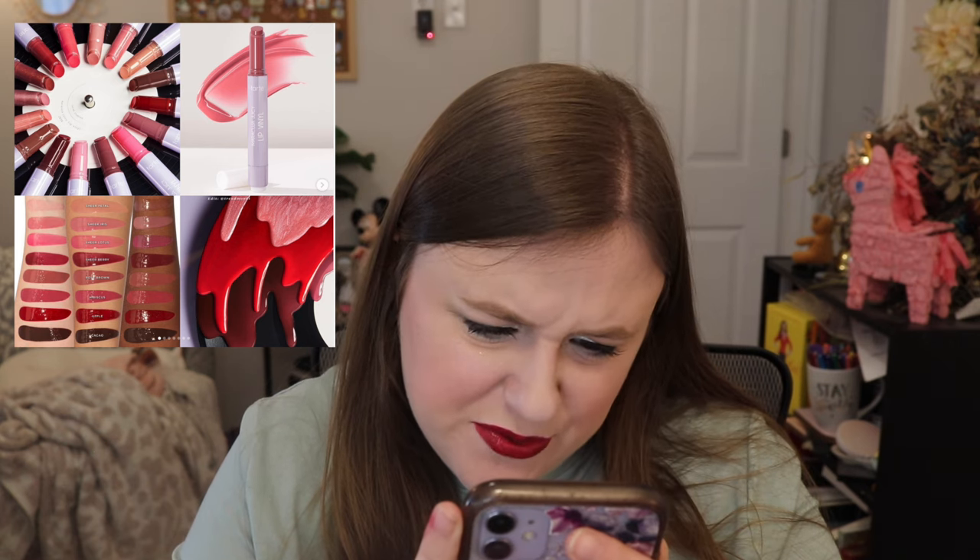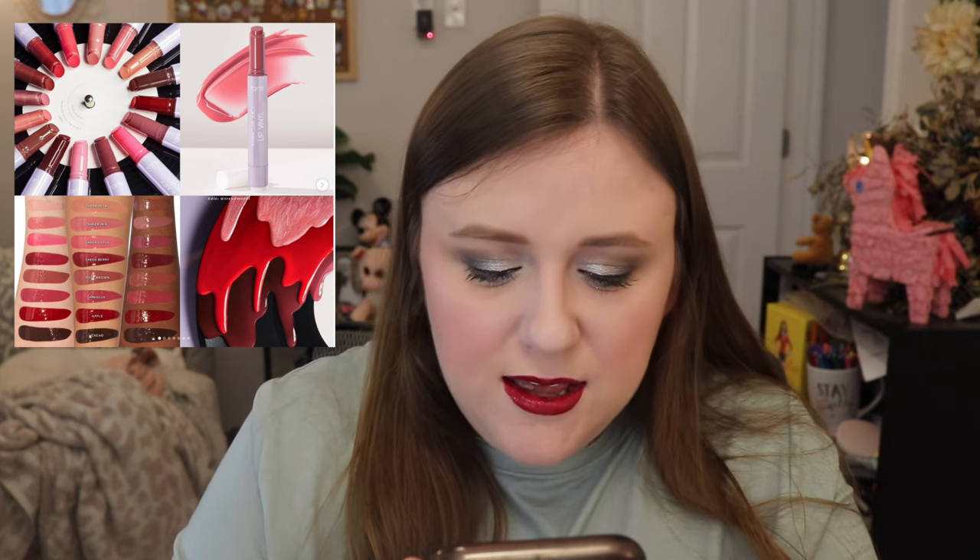Next, Tarte is coming out with the Maracuja Juicy Lip Vinyl. It's the glossiest, shiniest, juiciest formula that drenches lips in a slick wet look finish with a soft blurring effect, minimizes the look of lip lines, and is always comfy, never sticky. It is a mirror shine balm — you can even tell by the swatches. These are shiny. Gloss and color all in one.